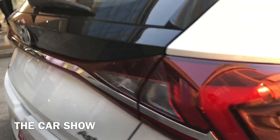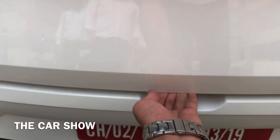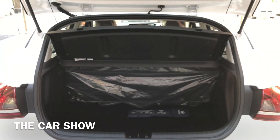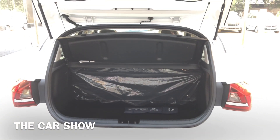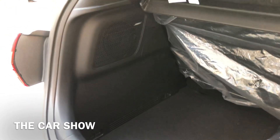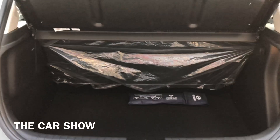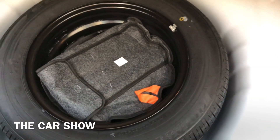Boot open करने के लिए electromagnetic tailgate opener button दिया जाता है। i20 में total 311 liters का boot space है। यहाँ एक subwoofer और एक boot light मिलती है। Rear seats fold करके boot space extend किया जा सकता है। Parcel tray भी दी जाती है और नीचे tool kit व steel spare wheel मिलता है।